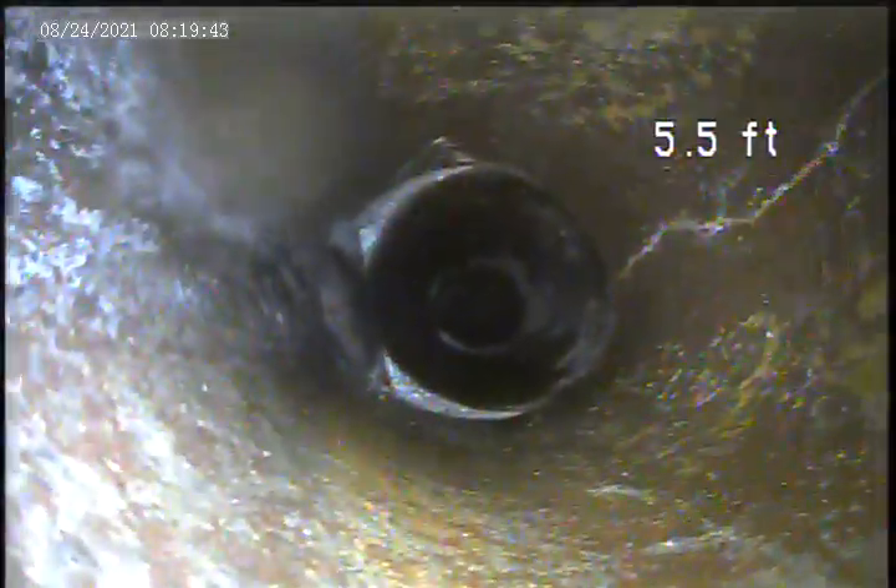There's a big shift right here. As you can see, there's a split on top of the pipe. There's also a crack at the bottom.